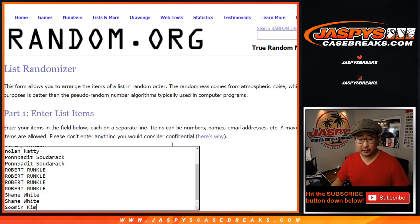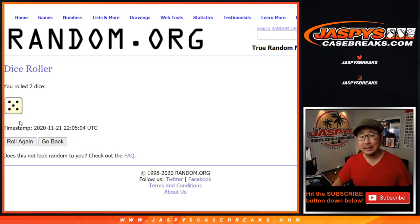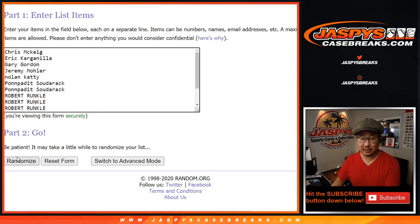Alright, so now let's put your names into a blank list on random.org. Let's roll the dice. Let's randomize it — five and a six, eleven times. Name on top gets the Pelicans in the one box break.